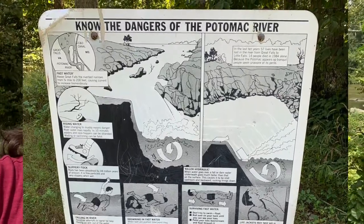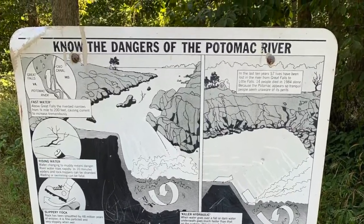Right behind me is the Potomac River, which separates Maryland and Virginia at the northern part of the state. Its watershed is 15,000 square miles and goes through four states plus DC — from West Virginia to Virginia and Maryland and Pennsylvania, and goes through DC.